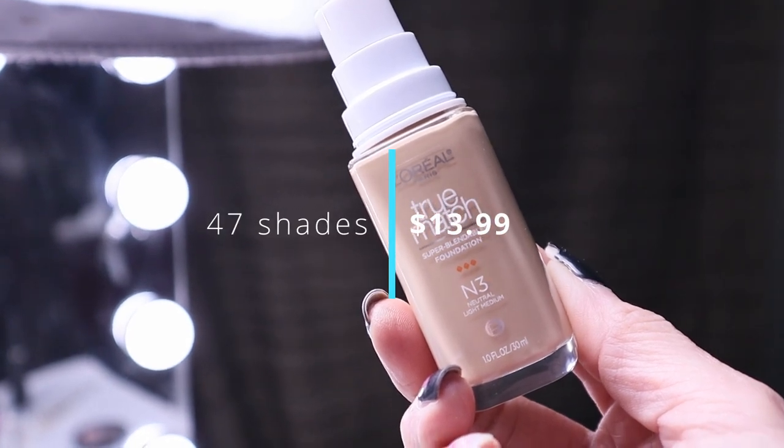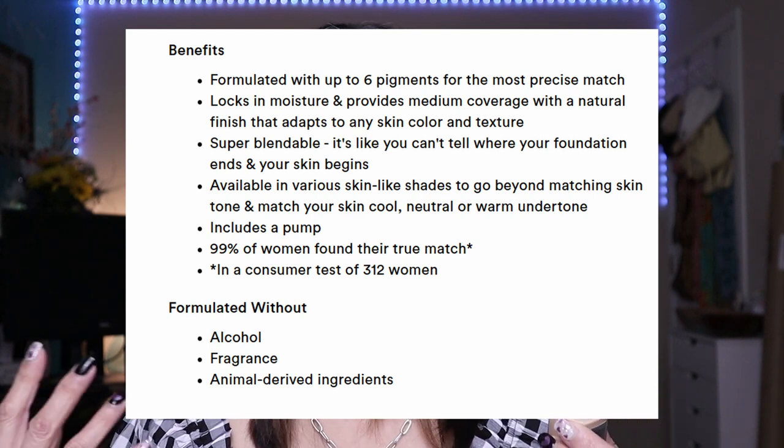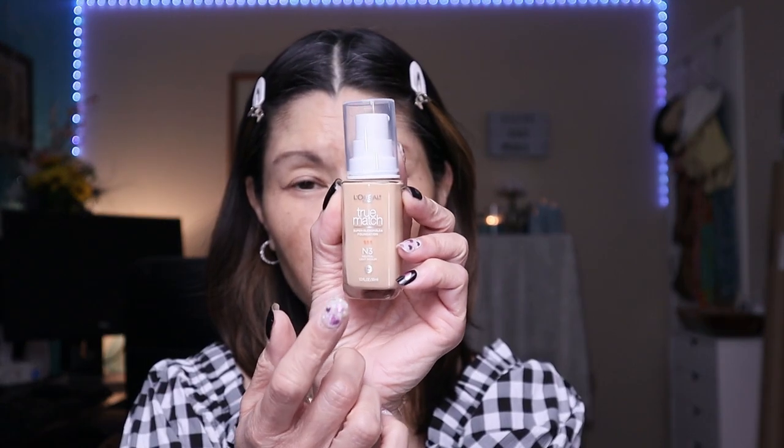Let's jump into the stats of this foundation. I went down a rabbit hole — apparently the original has SPF but this reformulation does not. It retails from $13.99 to $14.99 and comes in 47 shades, which is a fantastic shade range for drugstore. I'm testing shade N3, Neutral Light Medium. The formula locks in moisture, provides medium coverage with a natural finish, and is silicone-based — dimethicone is the second ingredient, which helps everything lay really smooth. No fragrance, no alcohol, in a glass bottle with a pump.